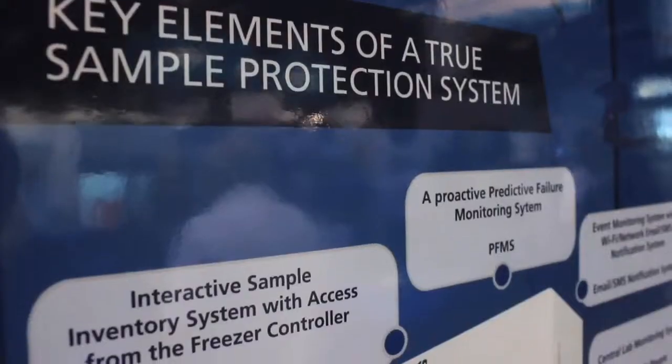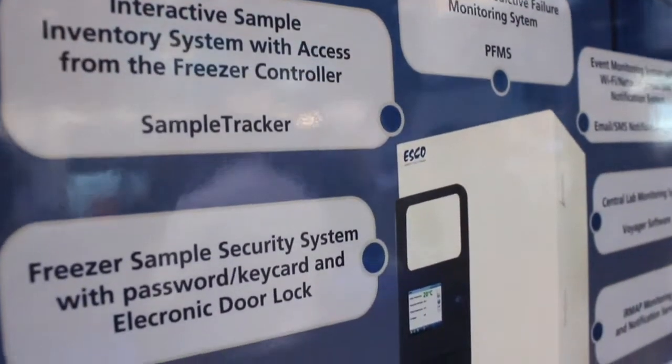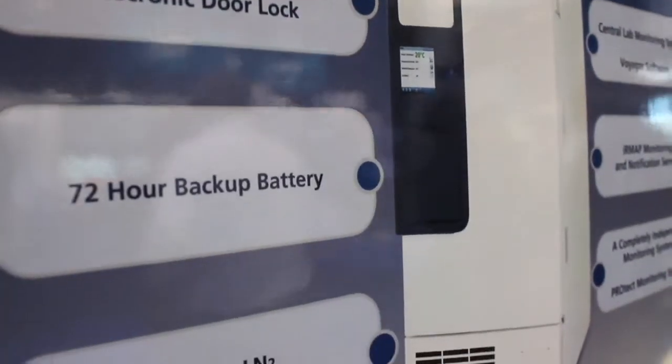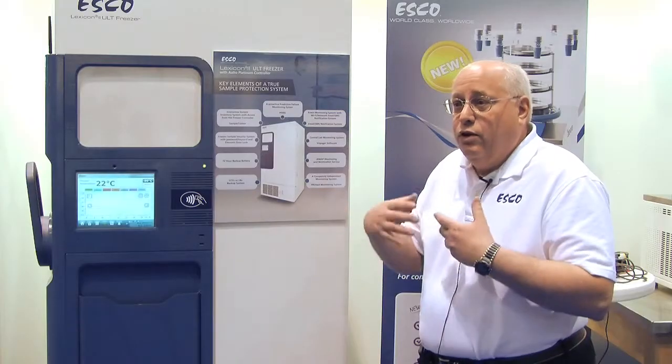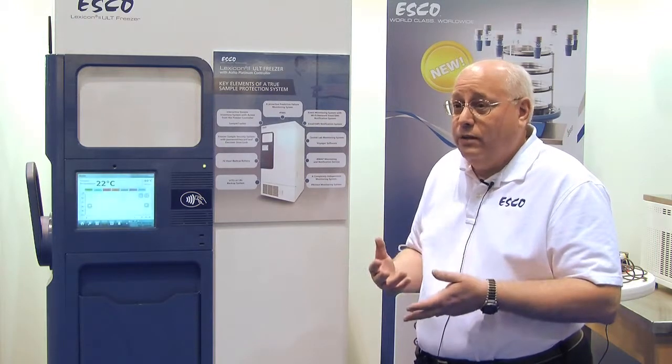But that's not enough, because you leave the lab, you go to sleep. Even if you get an SMS message in the middle of the night, you may not know about it. So we're offering for a fee the ability for ESCO to monitor your systems for you remotely by a notification system from our servers in Singapore, and then we can notify appropriate contact individuals even in the middle of the night while you're sleeping.